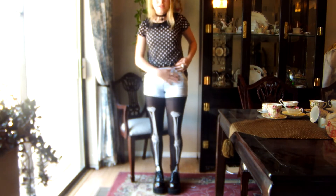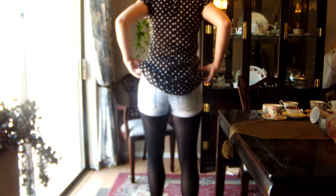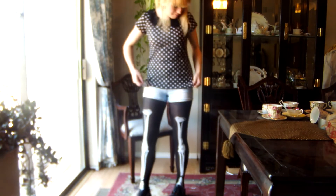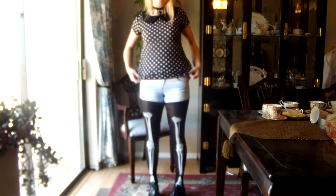Next are my shorts, which are from Kohl's. They were really cute — I love them. I also have an undershirt from Forever 21, though it's kind of dirty.